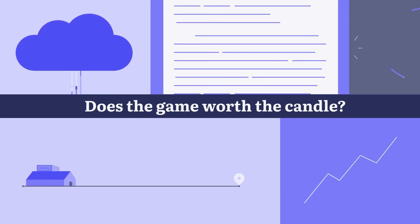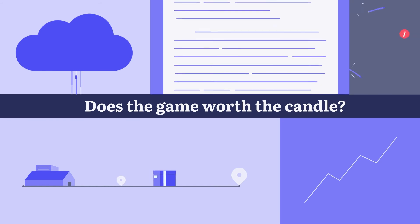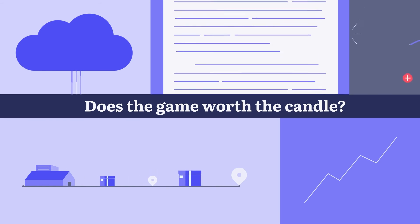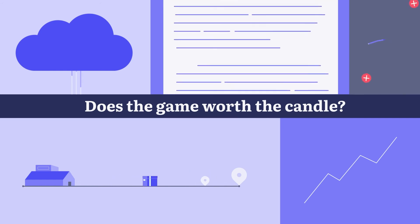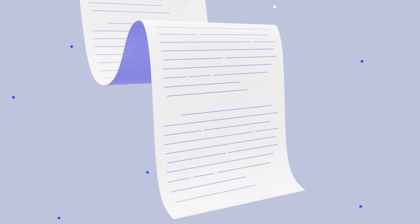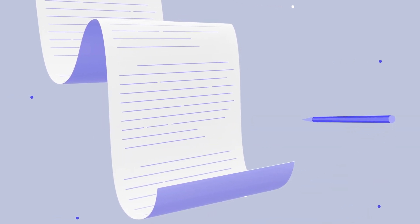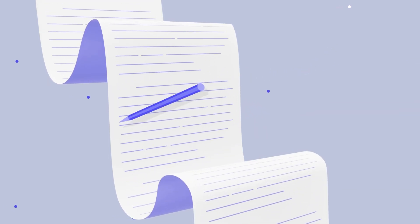If you think that the implementation of such systems is pretty hard, we hasten to reassure you. Let's move to some points on making your transition to cloud-based procurement software as smooth as possible. Step 1: Determine business needs. Involve key stakeholders in the process from the outset so they have a clear understanding of both the goals and the desired business outcomes for their company. Form a potential business problem, goal, or scenario, and the corresponding specific steps to be taken in the chosen direction.